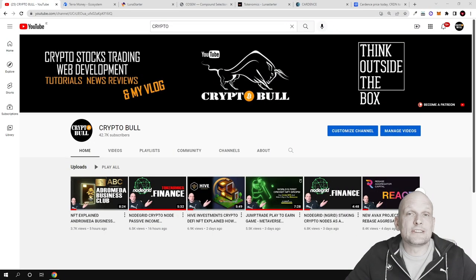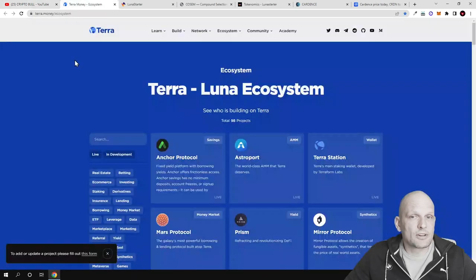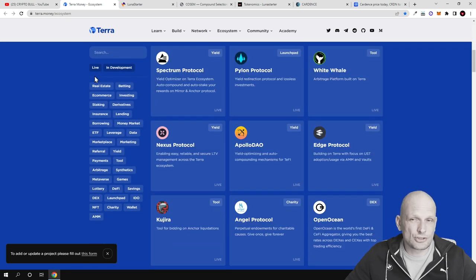Hello guys and welcome to Cryptable. In this video we are going to take a look at one project which is built on Terra. If we go to the official Terra website, terra.money/ecosystem, you can see different projects — pretty much all ecosystem projects which are being built or which are already built on the Terra ecosystem.